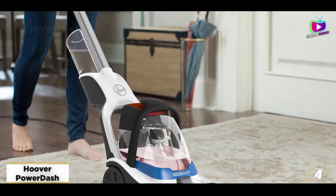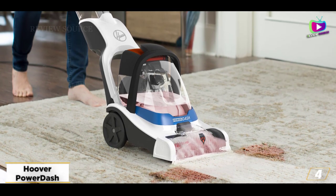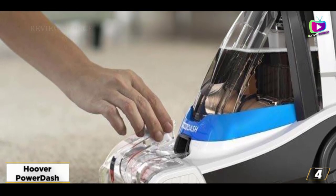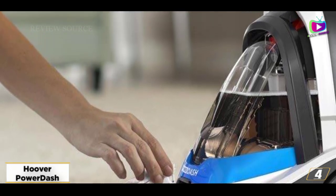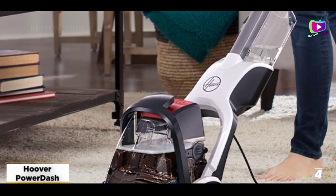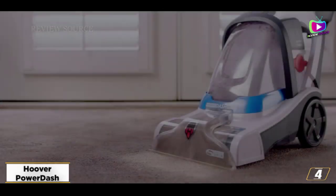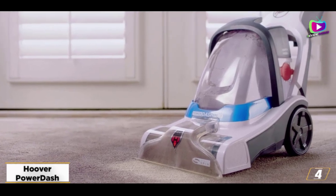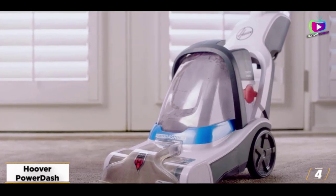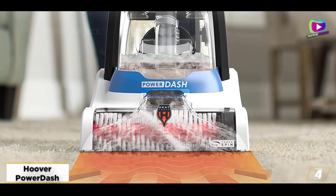At number 4, the Hoover Power Dash Pet Compact. The Hoover Power Dash Pet is a compact carpet cleaner that has an upright design but a relatively narrow cleaning path. It's more affordable than some of the other cleaners on our list, and it's ideal if you want to clean spot stains and occasionally tackle a larger area. It can clean tough carpets and remove lots of pet stains and odors with ease. The main complaints from reviewers came down to the small size of the internal tanks — if you're trying to clean anything other than a small area, you'll need to refill and empty the tanks repeatedly.